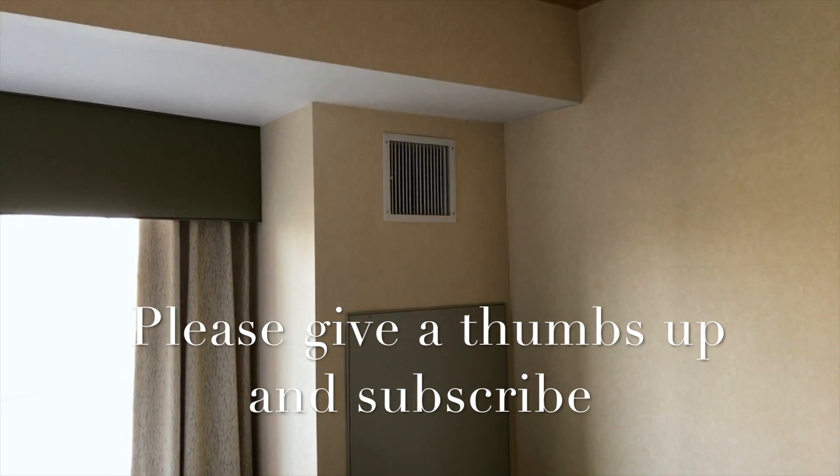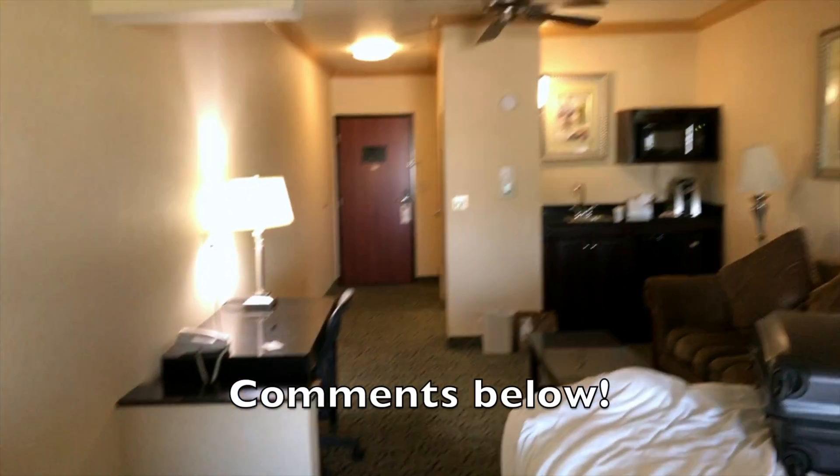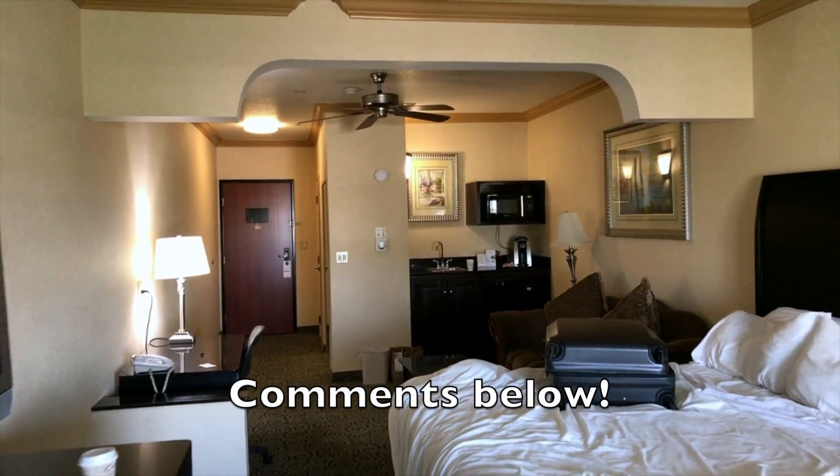That's where the air-con blows out — it does blow on the bed, so you can actually wake up freezing. And there we go — any questions, post below. If you've stayed here, let us know.